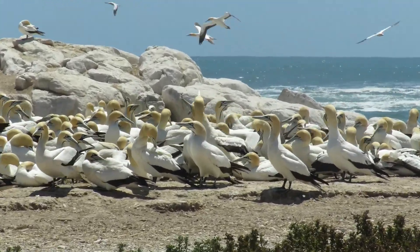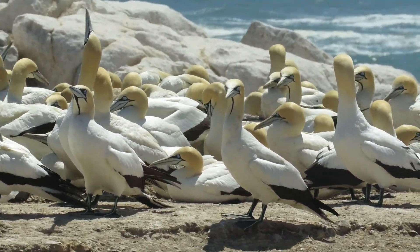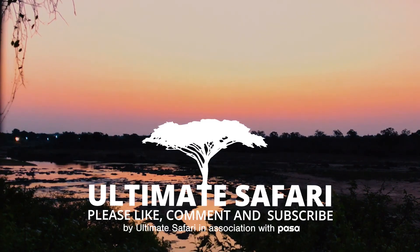It's quite mesmerising to watch these birds. Once you understand their mannerisms, you look out for them and it becomes a hive of very different activity. Thanks for watching. We hope you will subscribe to our channel Ultimate Safari for future content.